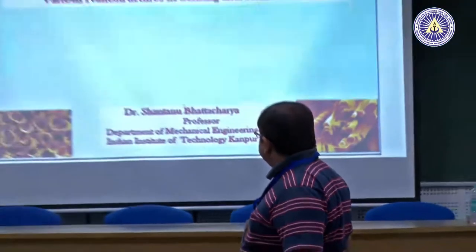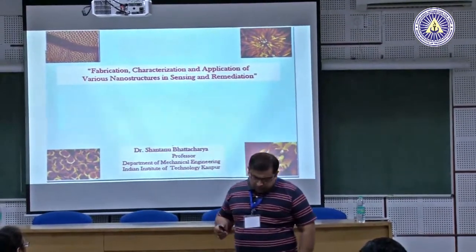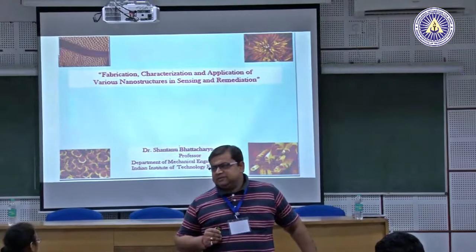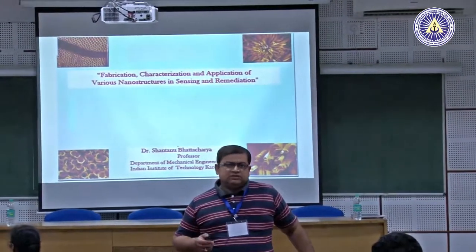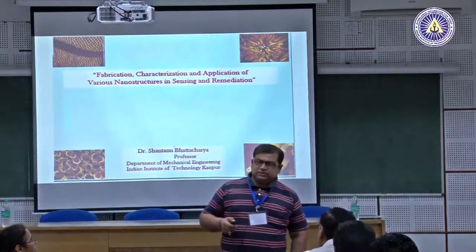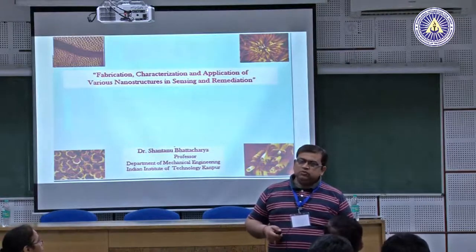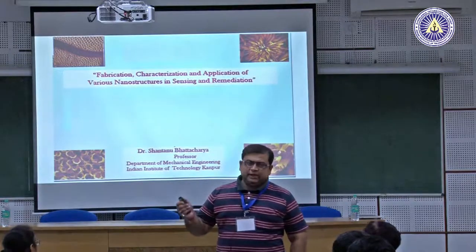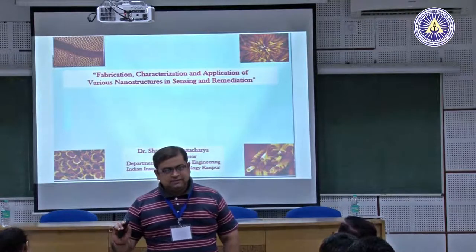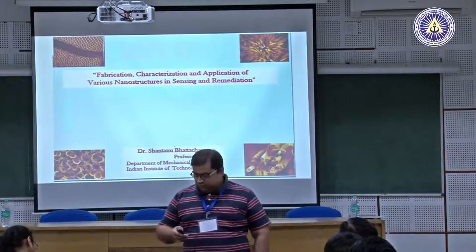Today's topic is the fabrication, characterization, and application of various nanostructures in sensing and in remediation. I'm going to show you two different material systems: one is highly porous, highly nanoporous palladium systems, and another is zinc oxide. The process we developed for zinc oxide is in fact a patented process — very novel because we use just wet chemistry to develop one-dimensional structures, beautiful nano jungles or nano trees. We don't use expensive methods like PLD or other deposition techniques.